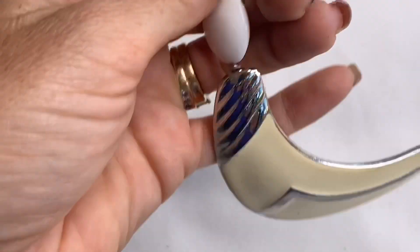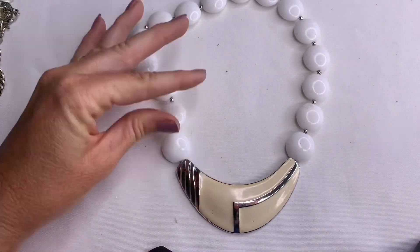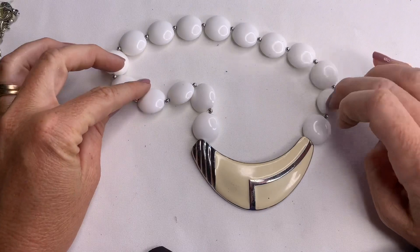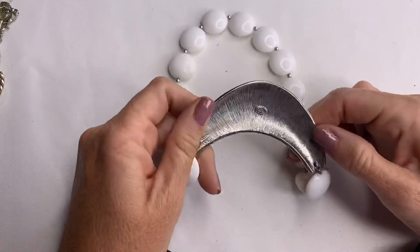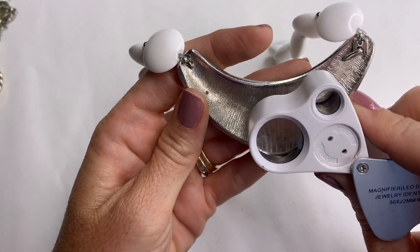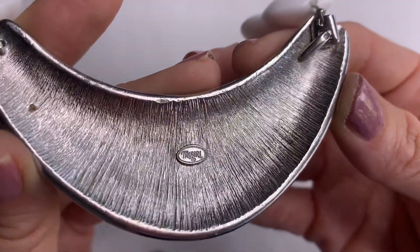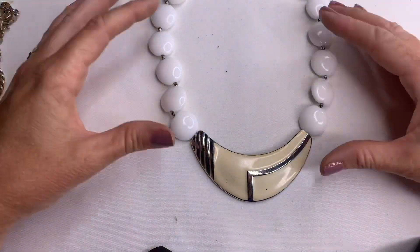And then last, we have this kind of retro-style vintage acrylic bead necklace with enamel, and that says Trafari. So this is a Trafari piece — very retro looking to me.